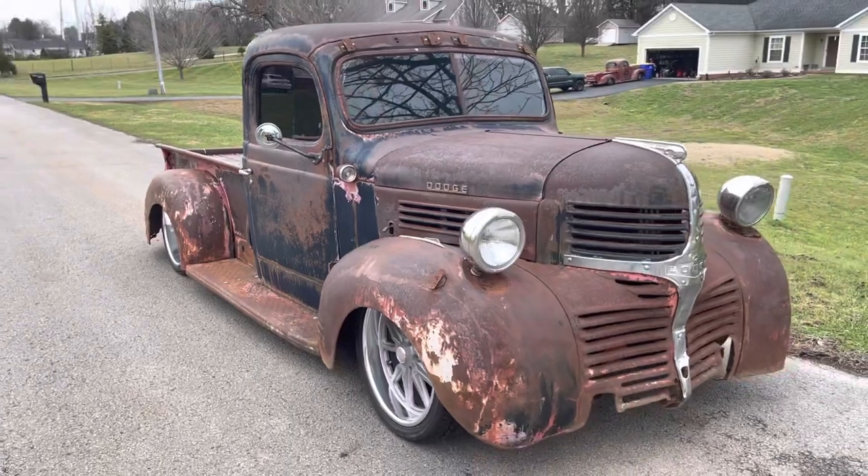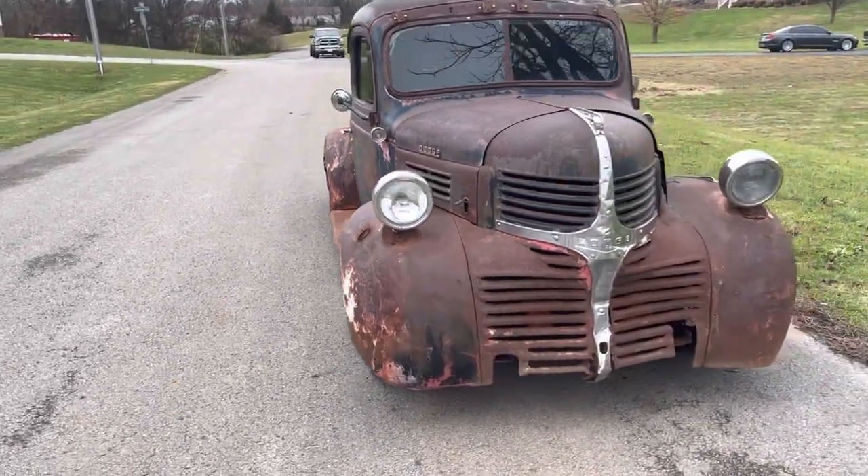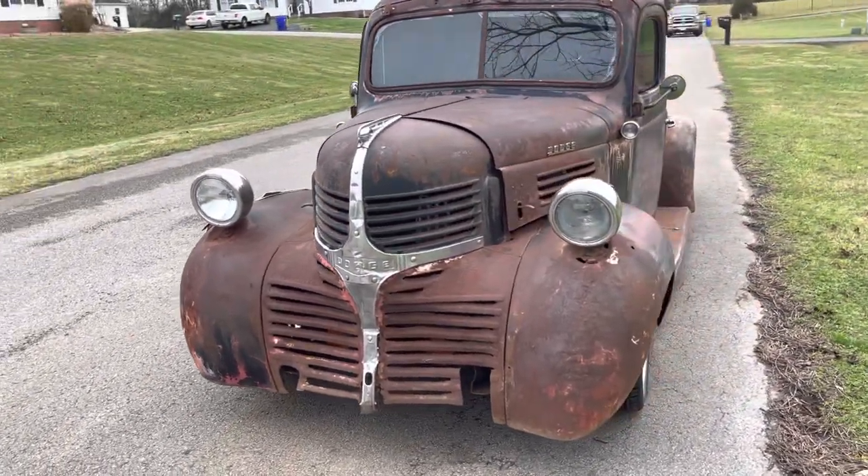We used one of our cars in one of his music videos back in the summer. He's a music producer here in Bowling Green, Kentucky.